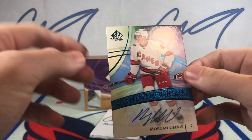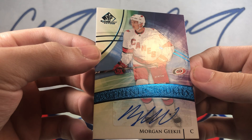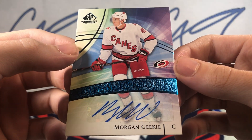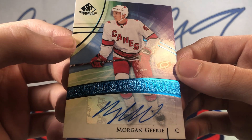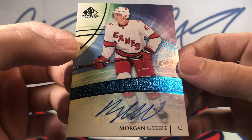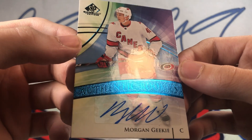Down to the bottom we have an Authentic Rookies autograph — Morgan Geeky. Authentic Rookies autograph.